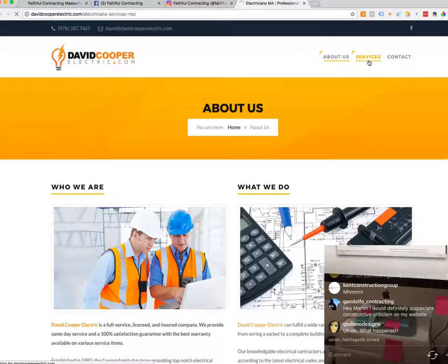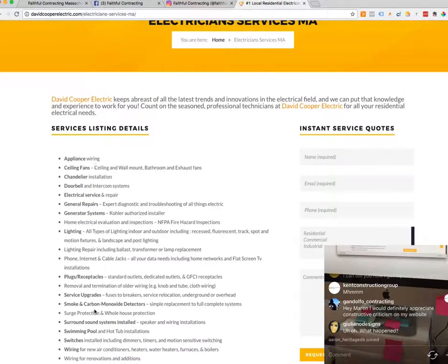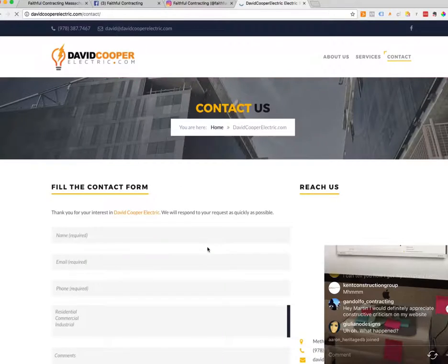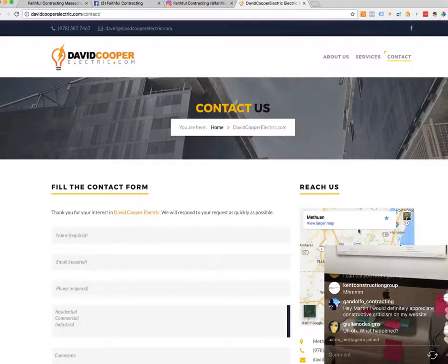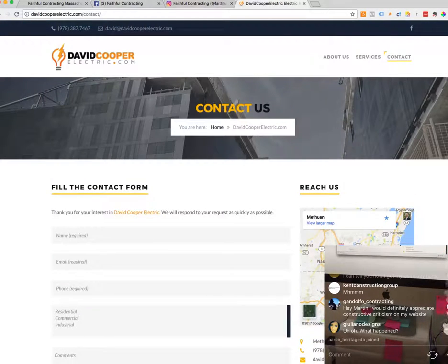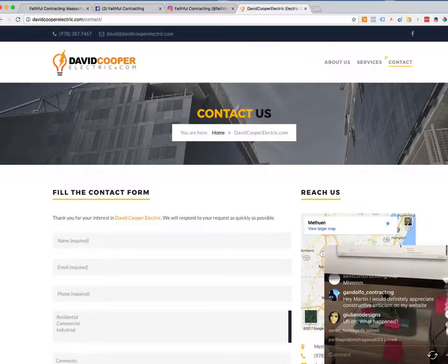Moving on to the services page — it lists your services with a quote form. And then the contact page has a map, which I think is a good touch, as well as your information. That's awesome. And it is mobile responsive — I checked that earlier.